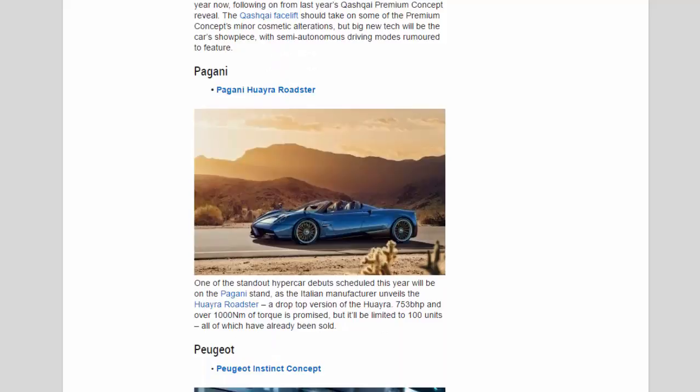Pagani: One of the standout hypercar debuts scheduled this year will be on the Pagani stand, as the Italian manufacturer unveils the Huayra Roadster — a drop-top version of the Huayra. 753 bhp and over 1,000 Nm of torque is promised, but it'll be limited to 100 units, all of which have already been sold.